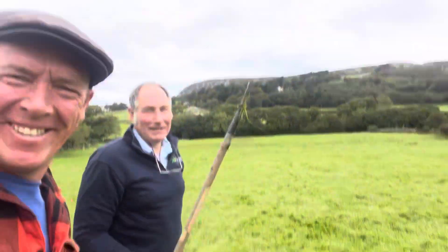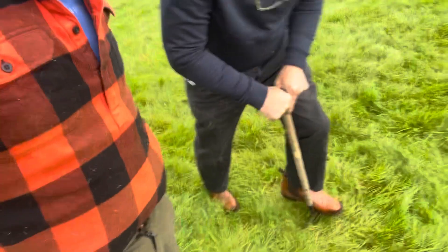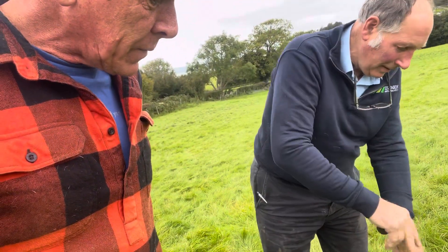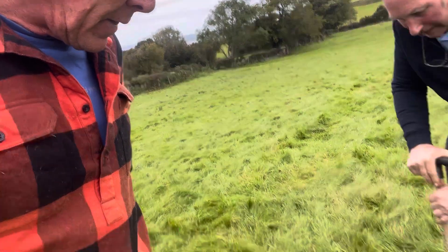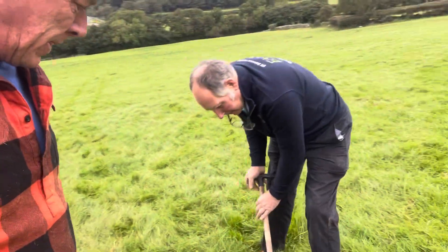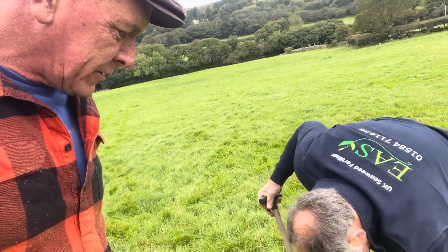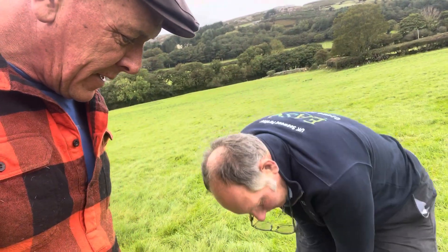Unfortunately I got halfway here this morning and knew I'd forgotten something — I hadn't put my spade in. I asked Gareth for a spade, and that's the best he could come up with — it's his mum's garden spade! Anyway, the idea now is to dig a turf out of here and have a look at it. Oh, there's plenty of grass, plenty of roots there.